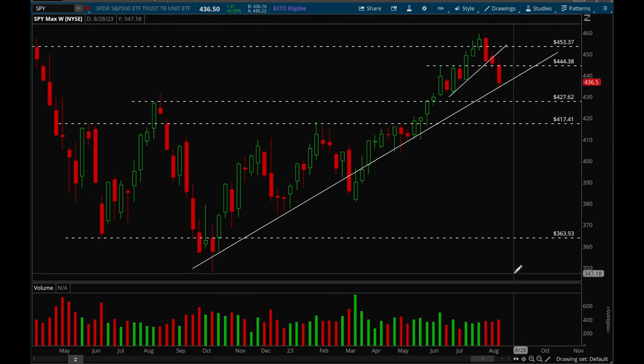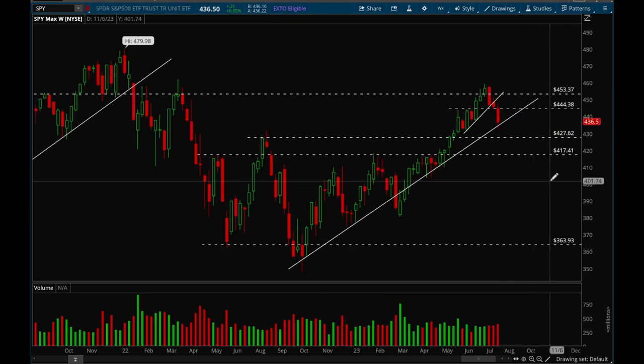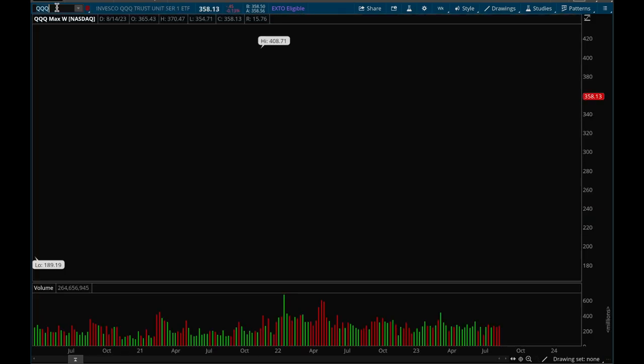We want to see more of a bounce coming into next week, or at least make sure that trend line holds. I think there's still a very good chance that we're just going to consolidate for a couple more weeks, and then that'll be the big decision — we either break out or break down. But as long as this trend line holds, we are still bullish for now.